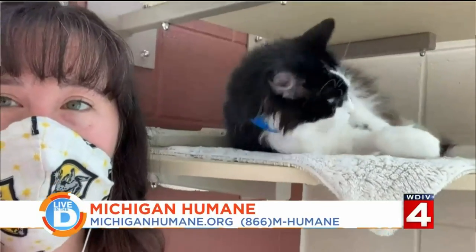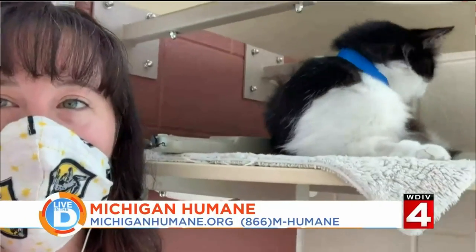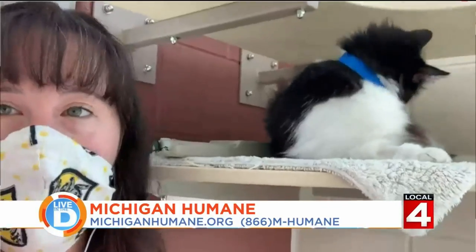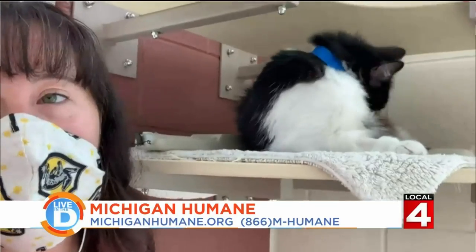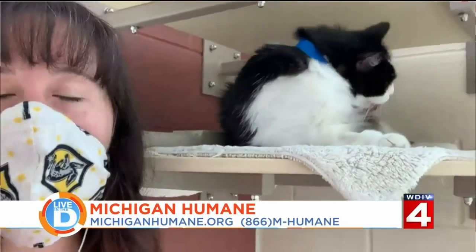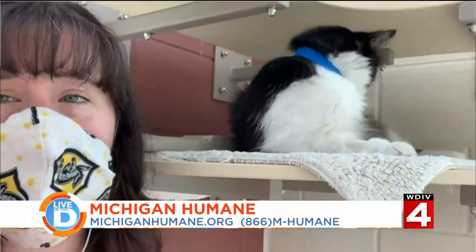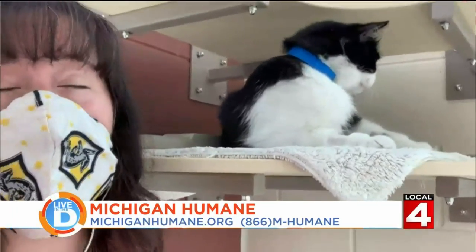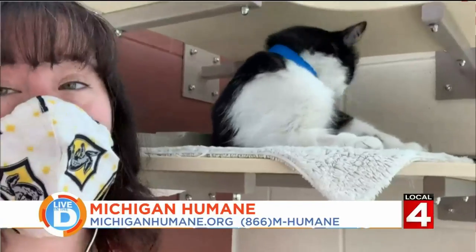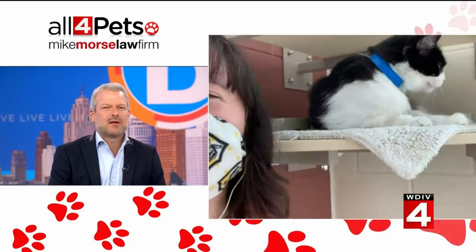It very well could be — it really depends. Each microchip manufacturer has different policies and procedures for how they maintain their registration database. Michigan Humane works with a company called 24 Pet Watch. If you're adopting from Michigan Humane or getting a microchip through our veterinary clinics, we'll take care of the registration for you. Then 24 Pet Watch reaches out with information about keeping that registry info up to date, especially if you move or change phone numbers. The microchip is only as good as your updated contact information.